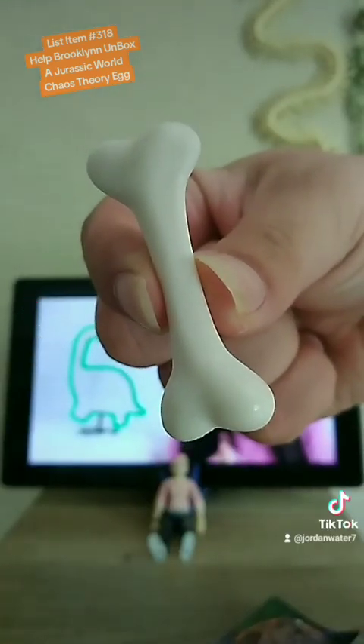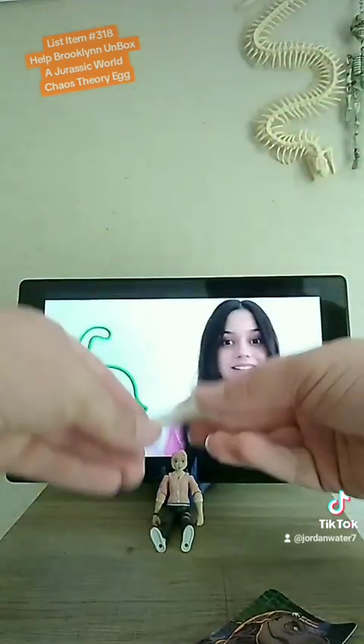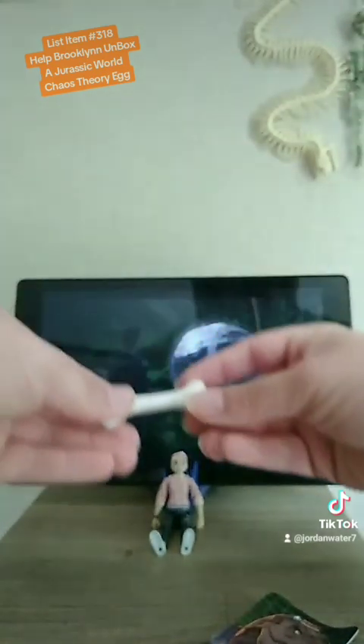But there was one connection that was harder to catch. Gray and Zach's flipped-over gyrosphere actually makes an appearance, but if you didn't catch that, don't worry — not all of us can have the eyesight of a D-Rex.